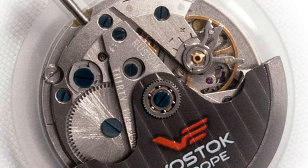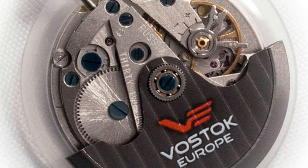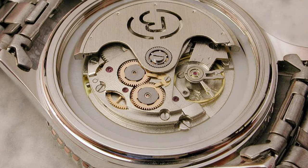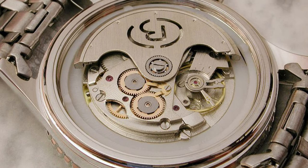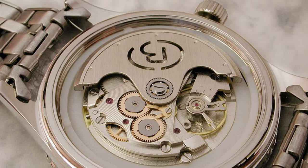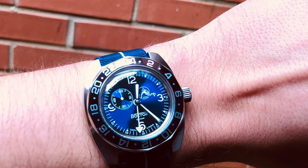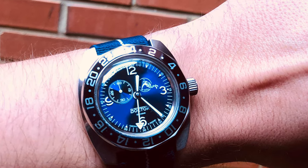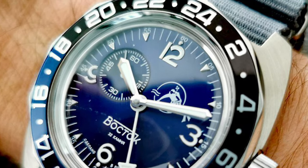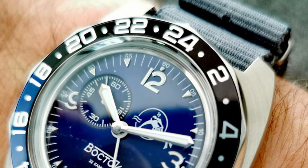Underneath the dial is once again an in-house Vostok movement. The Russian 2426 automatic calibre is a decent movement which has 31 jewels and has an okay accuracy of minus 20 to plus 60 seconds per day. The downside to this piece is that the crystal isn't great as a plastic lens is used. Also, the power reserve isn't the best coming in at only 31 hours. But on the upside, this is a true diver's watch as it has a water-resistance rating of 200 metres, which is pretty good for a budget diver.